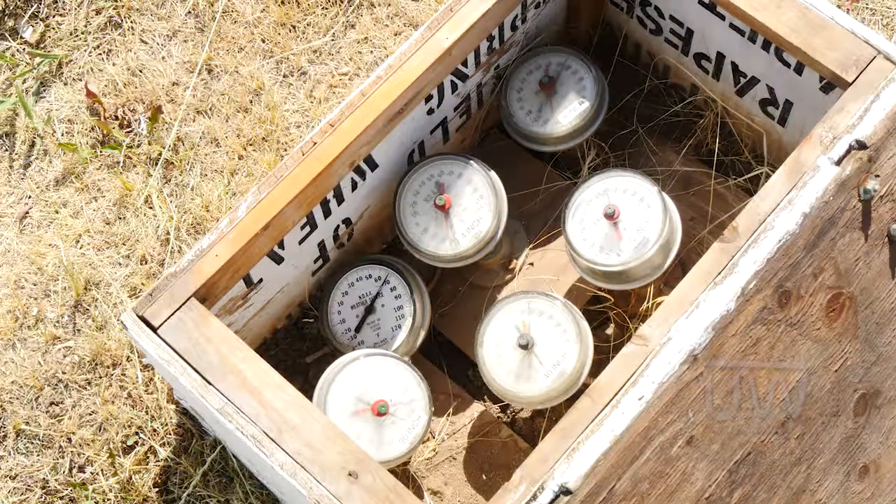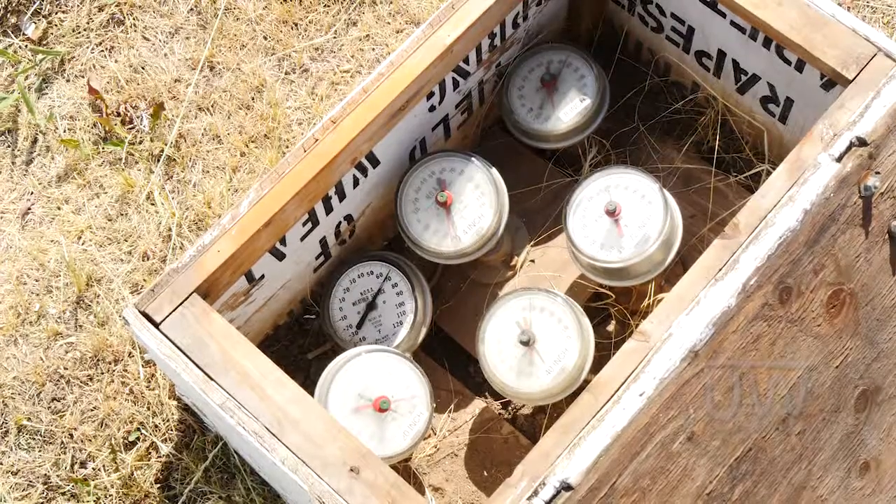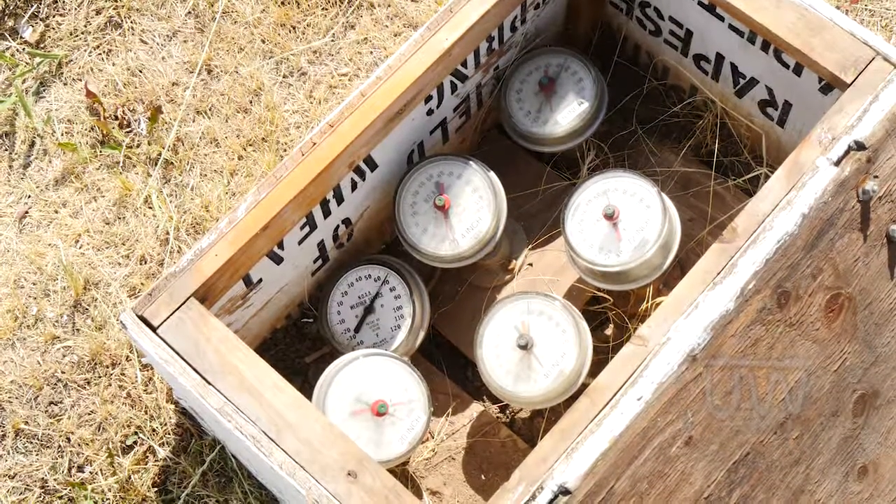This place has had summertime highs up in the 120 range and wintertime lows down to about minus 40 at this station. Data is accessible through our website at nws.billings.noaa.gov, and in the climate section there's a drop-down menu where you can go and look at the monthly observations. They only get entered once a month because they are manual.